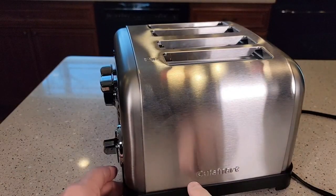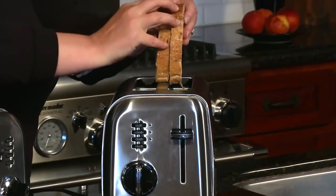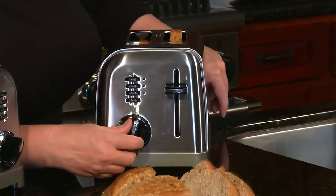Use the recommended settings: settings 1-2 are for chilled bread and thinner frozen foods; settings 3-4 are for toasted pastries and frozen waffles; and settings 5-6 are for thicker frozen items such as bagels, hand-sliced bread, and thick French toast.